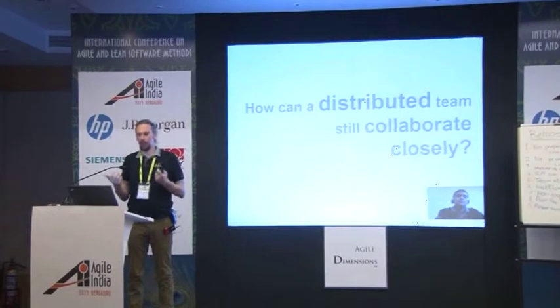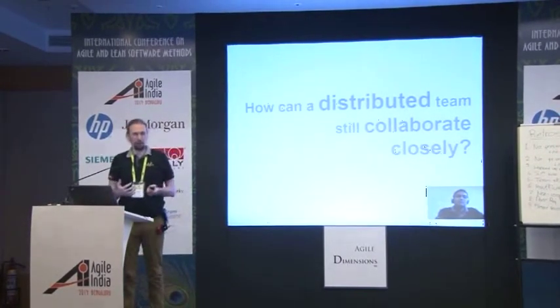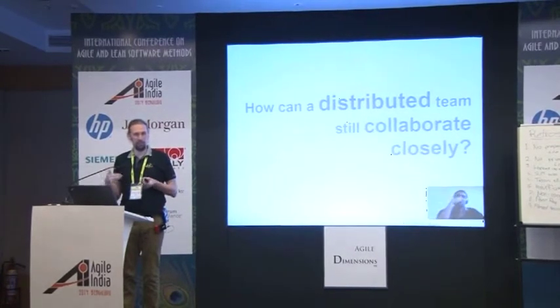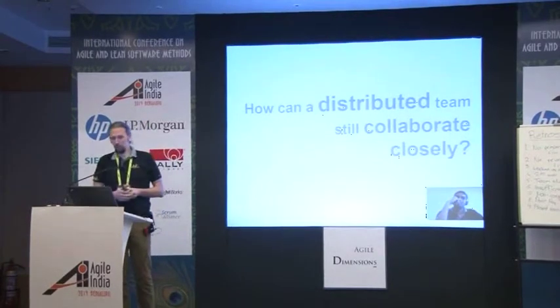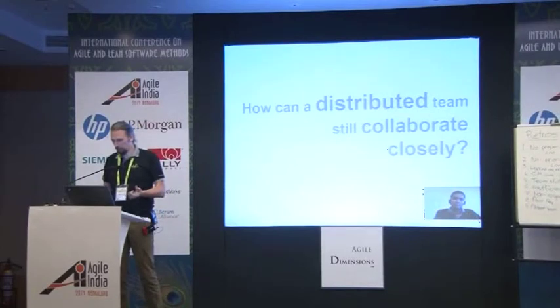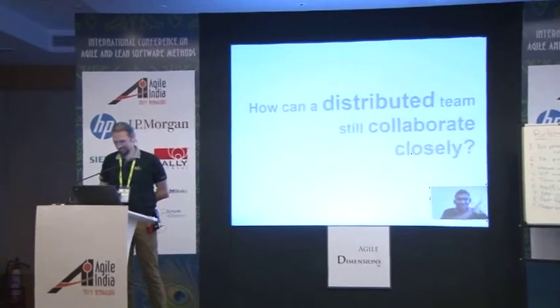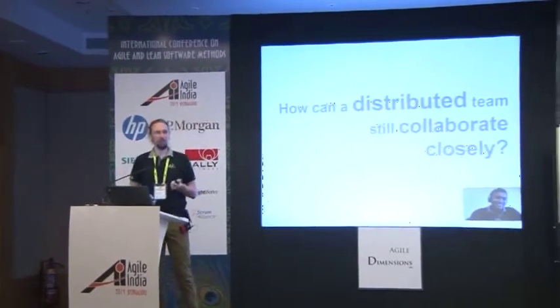The question is how can a distributed team still collaborate closely, and I think there is no closer form of collaboration than pair programming. So with me to demonstrate this, I've got Niruke Ruhanage from Sri Lanka. And later we will be demonstrating remote pair programming.